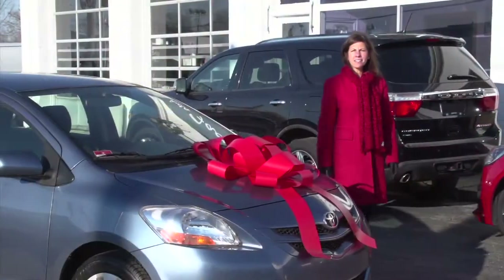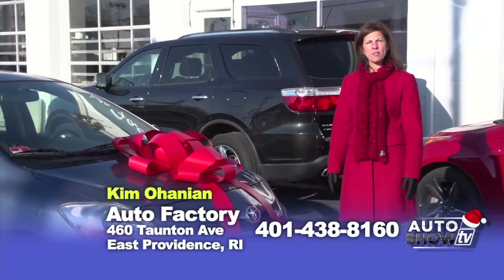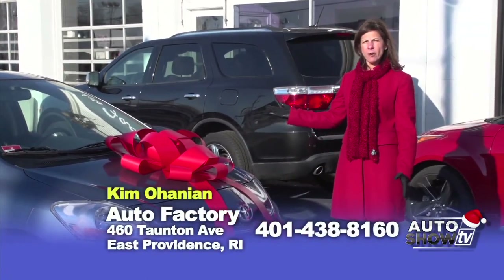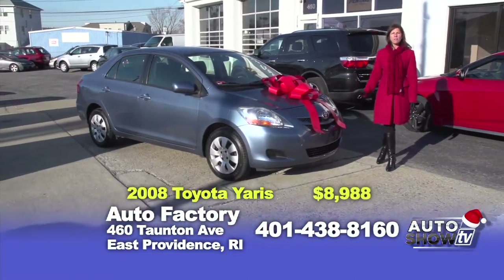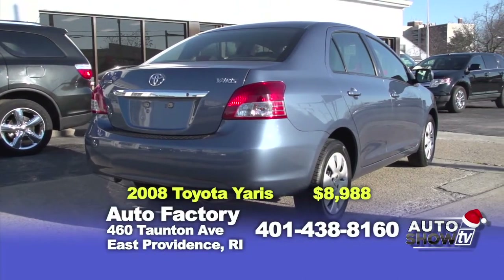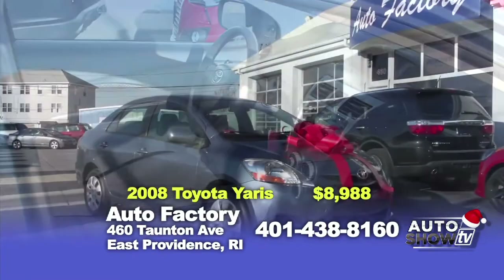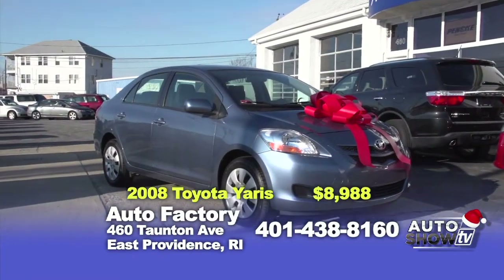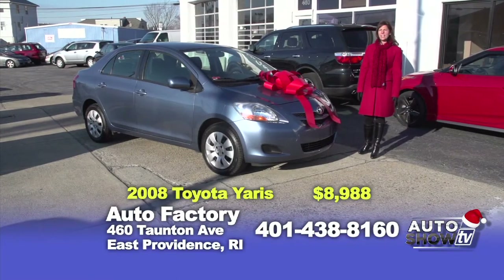Happy holidays, and thanks for watching Auto Show TV today. We've got some great holiday specials for you, and I'm going to show you our first one. It's a 2008 Toyota Yaris, four-door, has only 65,000 miles. It's an automatic transmission, air conditioning, multi-CD player. Best of all, the MPG on this is 39 miles per gallon, and you can buy this for $8,988.